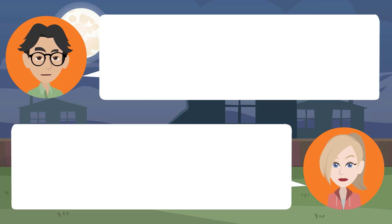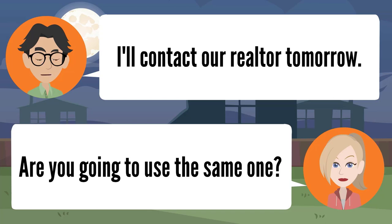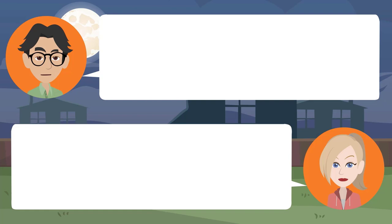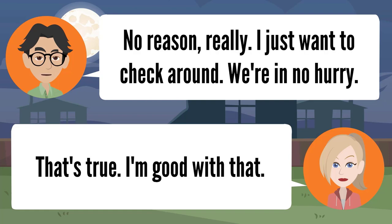I know baby, but it's time to move on. Yes, I know — the kids are all grown up now. I'll contact our realtor tomorrow. Are you going to use the same one? No, I don't think so. I think I'll try someone new. No reason really, I just want to check around. We're in no hurry. That's true, I'm good with that.